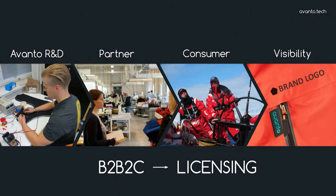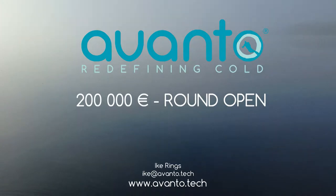Our business model is based on licensing. We want to enable clothing manufacturers to put our technology into their manufacturing processes. We want to become the Gore-Tex of heated clothing, but we still have a couple of milestones before that. We are starting a pilot project in 2018 with a top three workwear manufacturer from Scandinavia. This is a tech aspect project partly, but we are raising 200,000 in investment money. So ask and I'll answer. My name is Ike Rings and we are Avanto. Thank you.